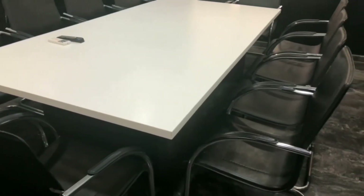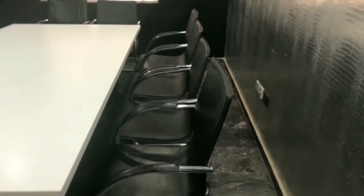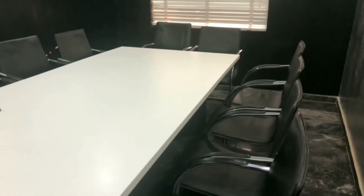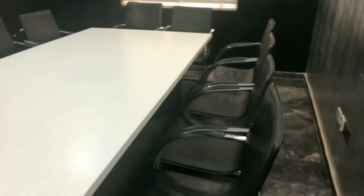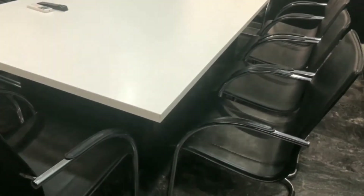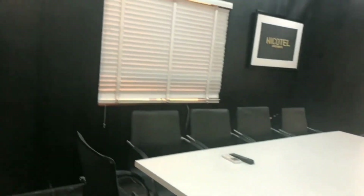Okay guys, so this is the conference room. So if you're visiting, if you're new in town and maybe you're here for a business meeting, you can also have your business meetings here. The apartment has a 12-seater conference room, and as you can see, it also has a projector.